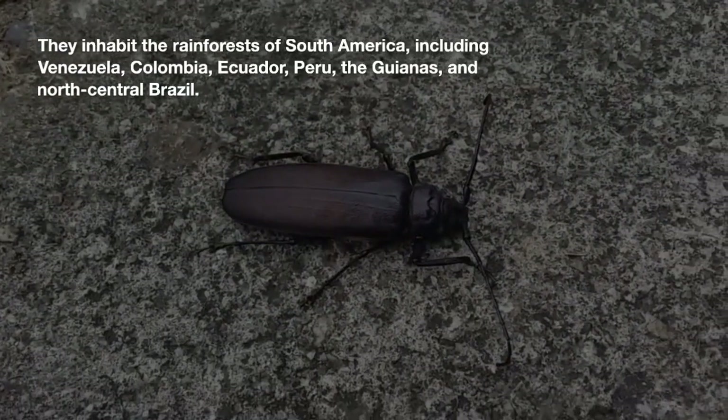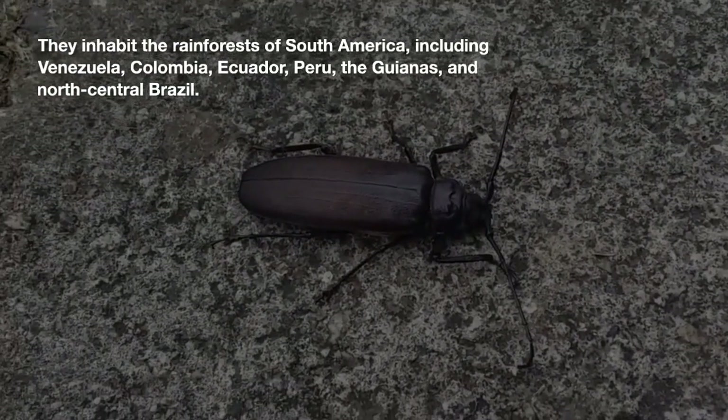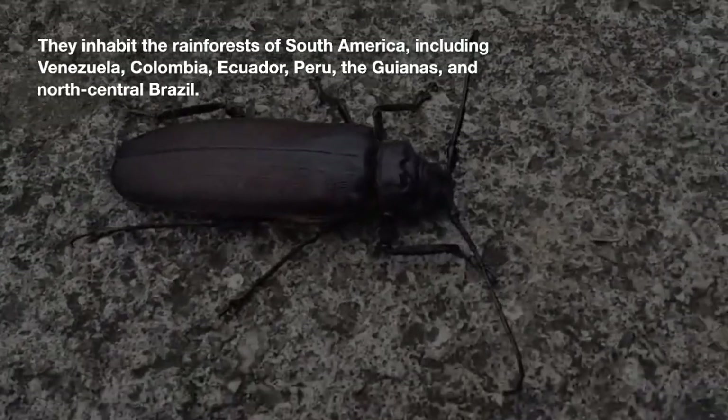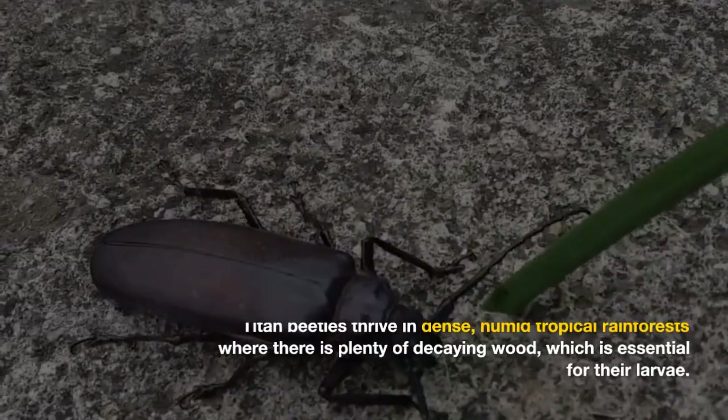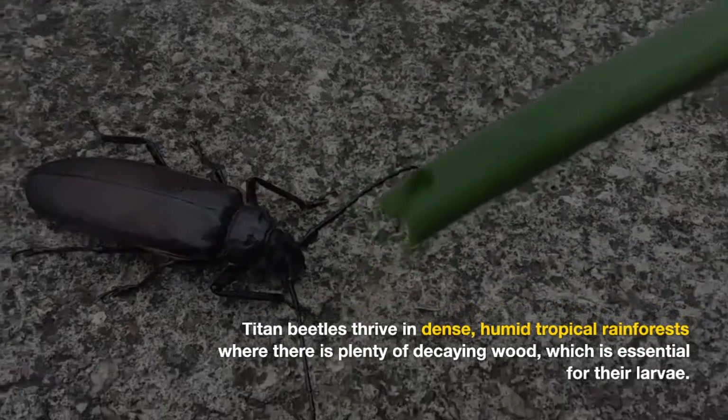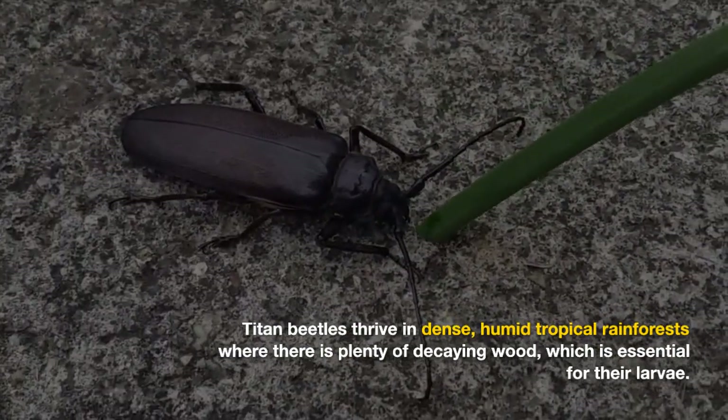They inhabit the rainforests of South America, including Venezuela, Colombia, Ecuador, Peru, the Guianas, and north-central Brazil. Titan beetles thrive in dense, humid tropical rainforests where there is plenty of decaying wood, which is essential for their larvae.